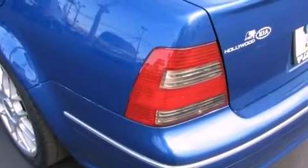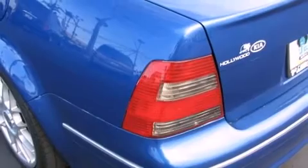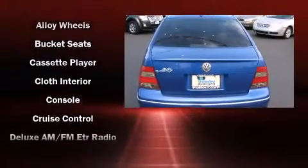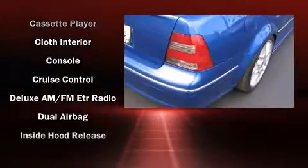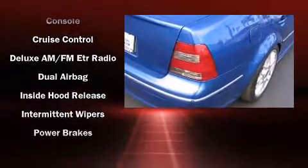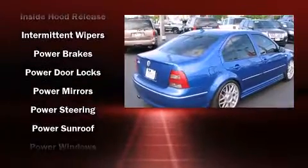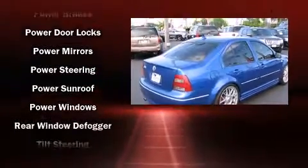A trip computer, remote keyless entry, and a power moonroof open up the cabin to the natural environment. A premium sound system drives eight speakers, providing you and your passengers a sensational audio experience.